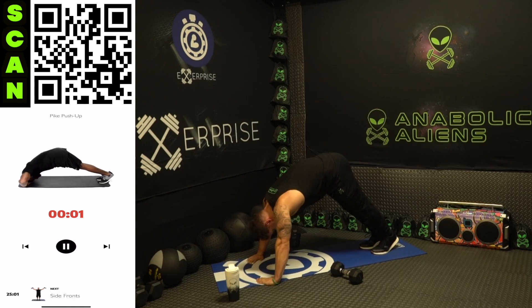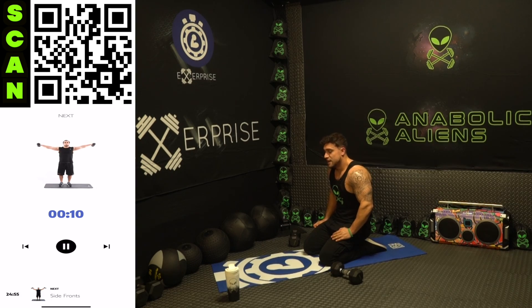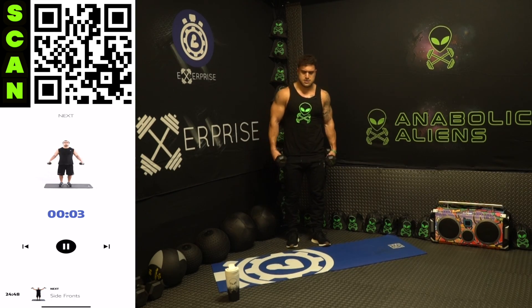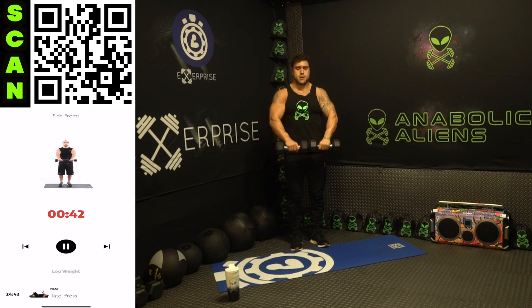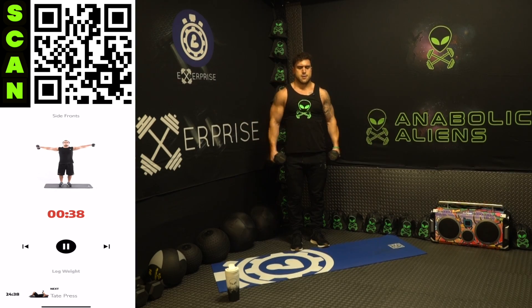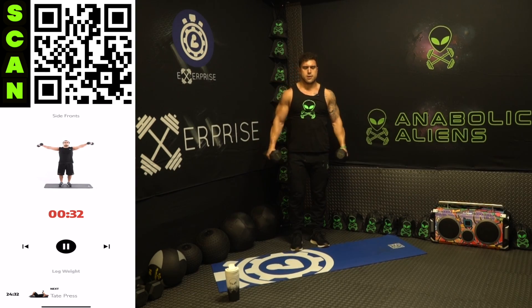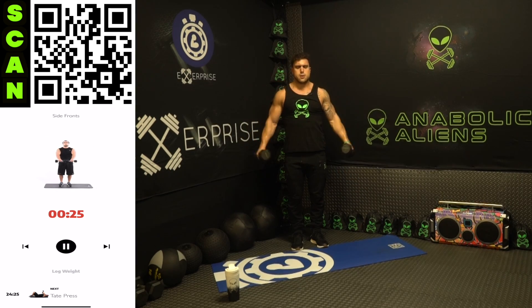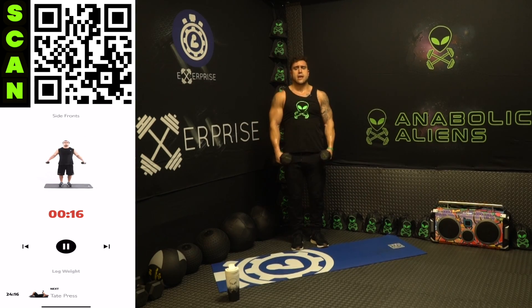Rest, shake it out — going to side fronts. Stand it up. Out to the side, to the front, down — up, in front, out to the side, come down. Control it, squeeze those shoulders. Raise to shoulder height — don't swing, keep that form strict.